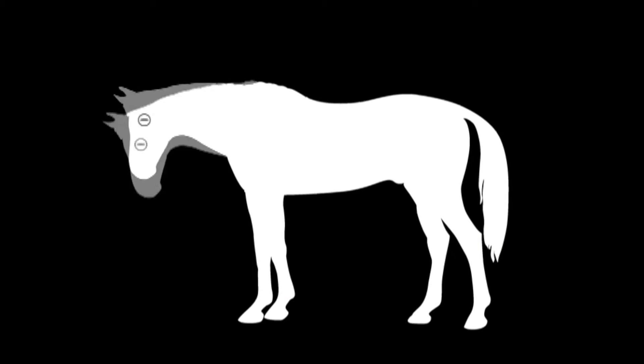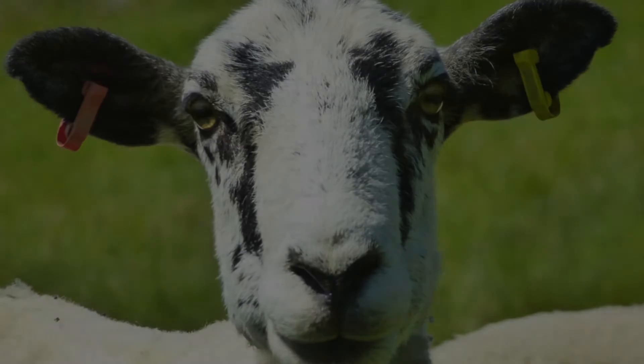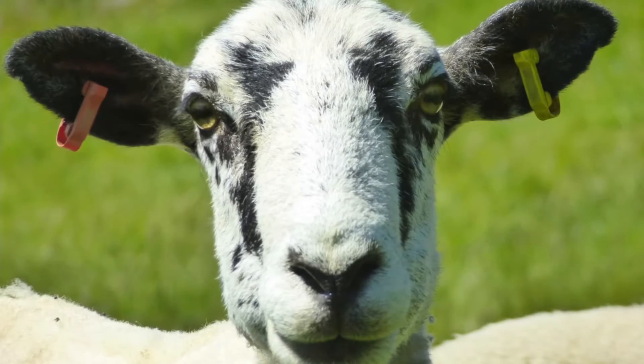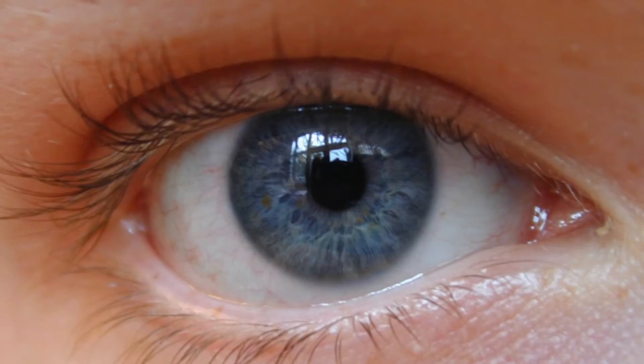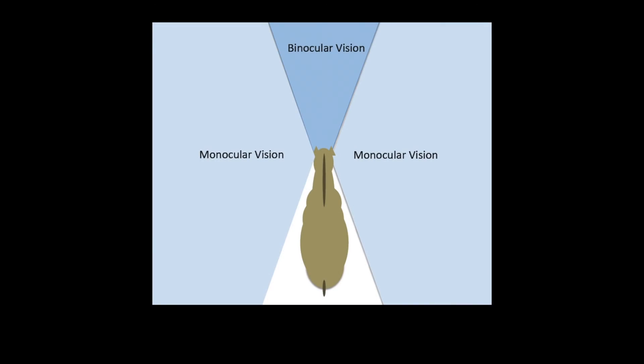So, why have horses and sheep evolved to be able to do this? Many grazing animals have their eyes on the side of their head, unlike ours which point forward. This helps them to see all around. The elongated pupil gives them an effective field of view that is wider than if the pupil were vertically elongated, and is shorter than if the pupil were vertically elongated. They can therefore see nearly all around themselves — forward, left, behind and right.